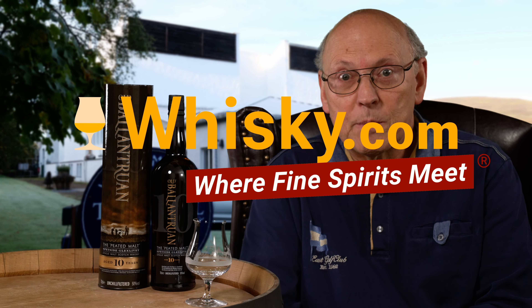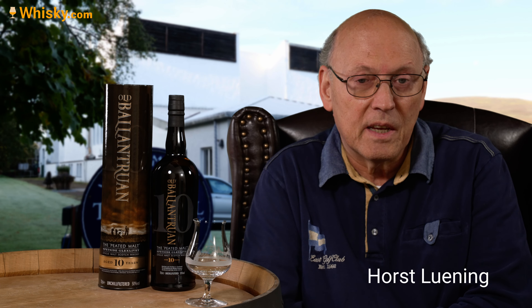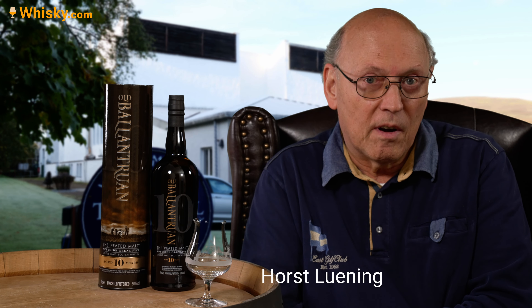Welcome to whisky.com where fine spirits meet. My name is Horst Lüning. I'm the senior taster of whisky.com and today we have the Old Belentron, ten years of age. It's unchilled, filtered, 50% ABV. Roughly 50 euros, slightly above probably.